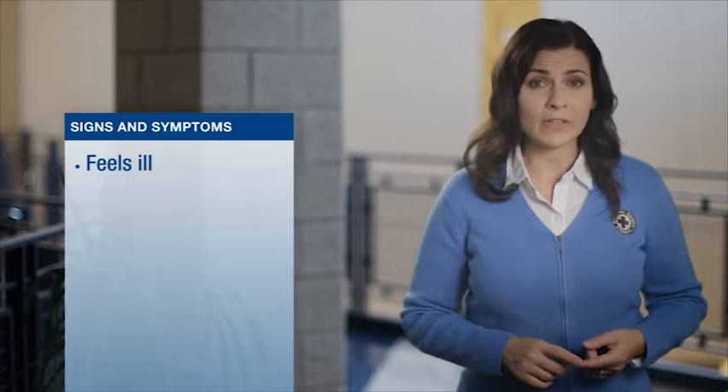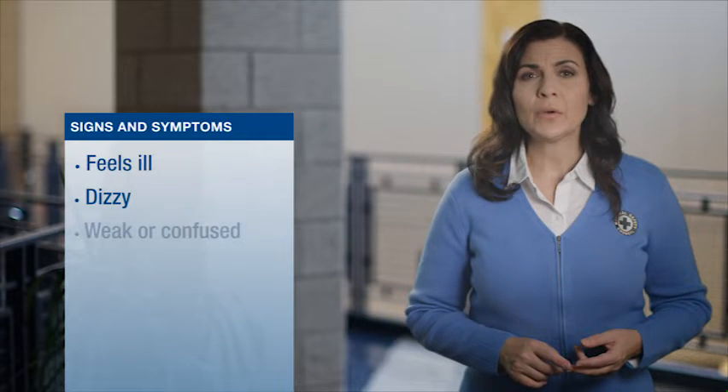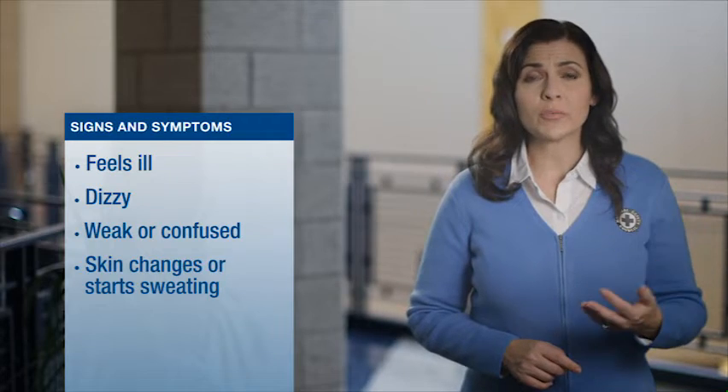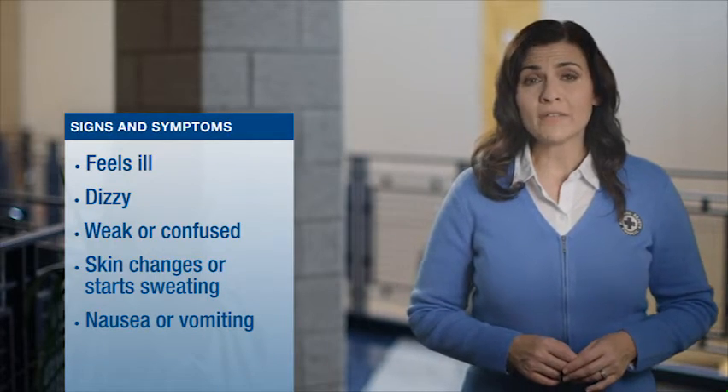General signs and symptoms of sudden illness are when a child feels ill, dizzy, weak, or confused, their skin changes color or they start sweating, or they are nauseous and vomiting.